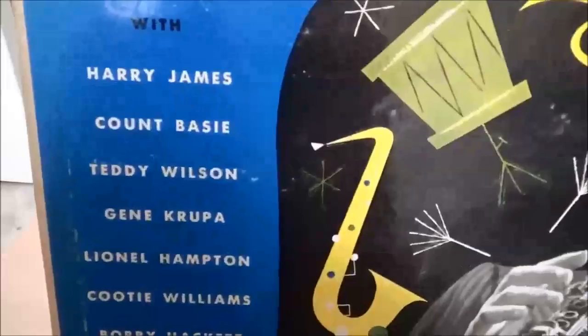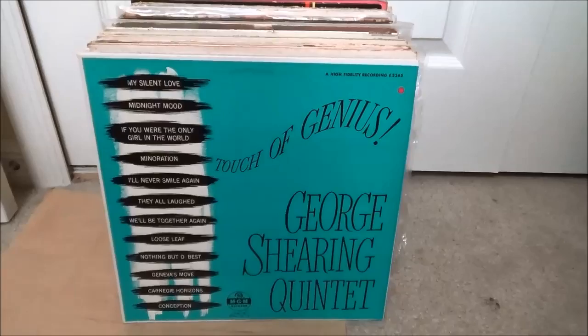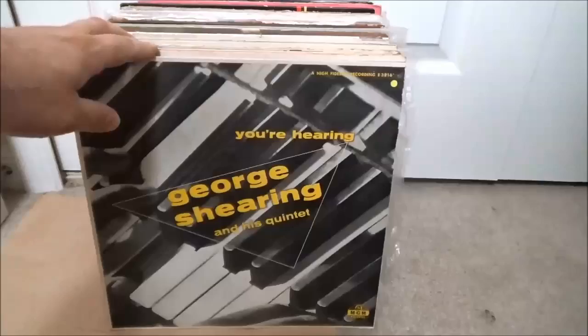Count Basie, Teddy Wilson, Gene Krupa — you can see Lionel Hampton again — nice shape, that's volume two, this is volume one. And some George Shearing, picking up some George Shearing to give him a lesson, see what he's all about. George Shearing Quintet on MGM, really nice shape, and another one on MGM.